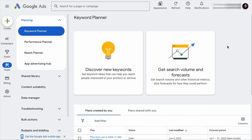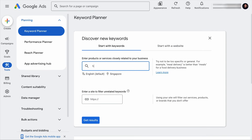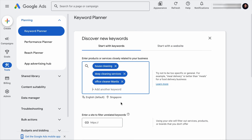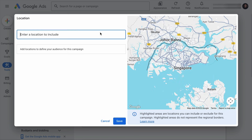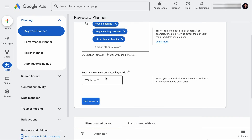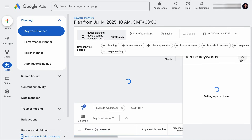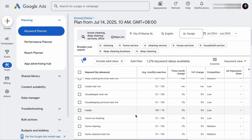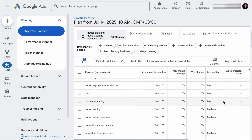So we are on Google Keyword Planner. Let's say that you run a cleaning business in Manila and this is your website. You can click on Discover New Keywords, add seed keywords such as House Cleaning, Deep Cleaning Services, or Office Cleaner Manila. Then you want to change the location — let's remove this and search for Manila right here and click Save. Now you can add your site URL here to filter unrelated keywords and hit Get Results. Almost instantly, you will get a long list of related keyword ideas together with their monthly search volume. And if you run ads on these keywords, you will know if the competition is high, low, or medium.